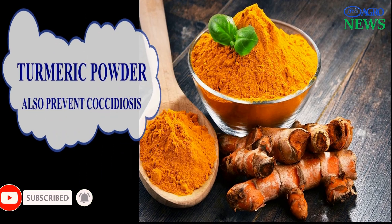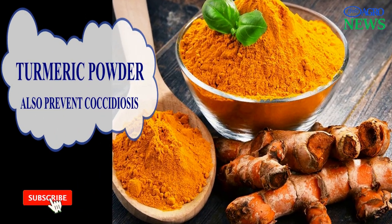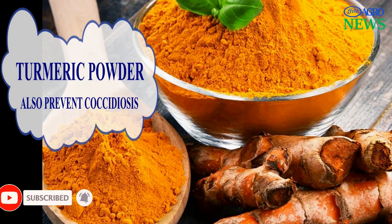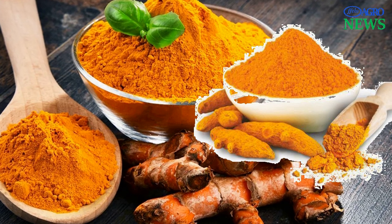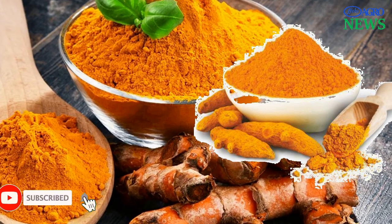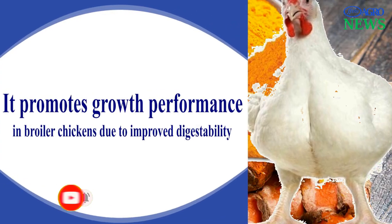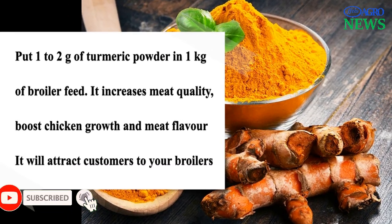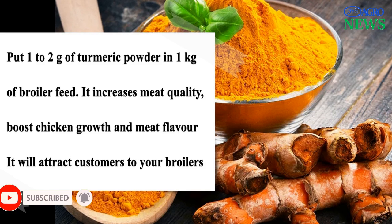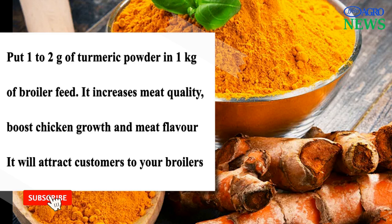3. Turmeric. Turmeric is also known as Curcuma longa of the ginger family, Zingiberaceae, the root of which is used in cooking and in making Ayurvedic medicine. It has been shown to have antimicrobial, anti-coccidiosis, and anti-inflammatory properties. It has also been shown to promote the growth performance of broiler chicken. Research has shown that turmeric at 1 to 2 grams per kilogram of broiler feed in the total ration has better and positive results on carcass-yield lean meat production, which could reduce the risk of hyperlipidemia and increase consumer acceptability.